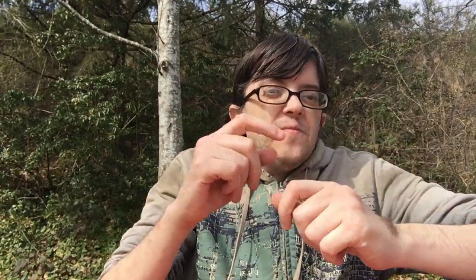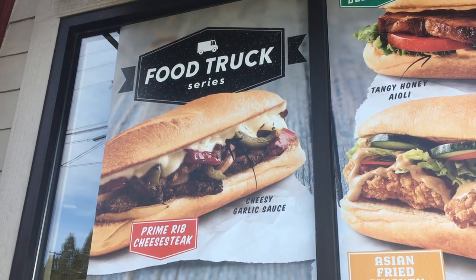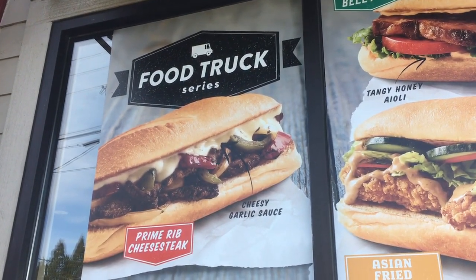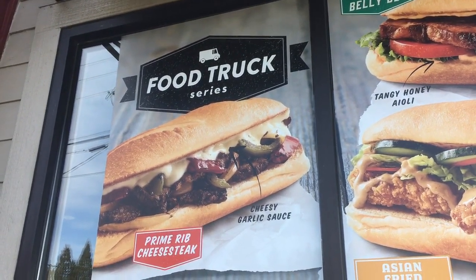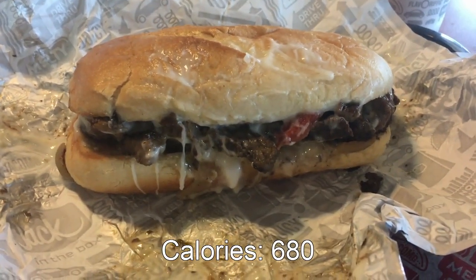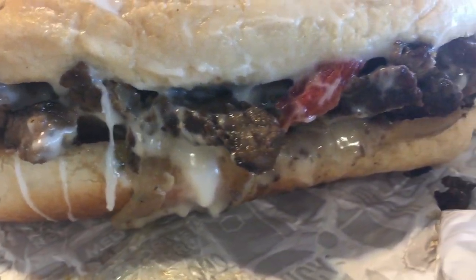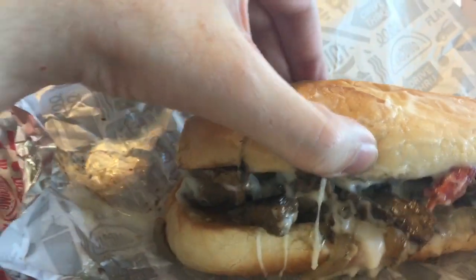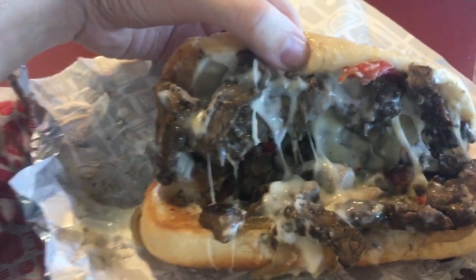Hello and welcome to another episode of Gary's Food Review. I'm here at Jack in the Box to try the Philly prime rib cheesesteak sandwich, which is the last sandwich in the food truck series. Mmm, check out that gooey goodness.